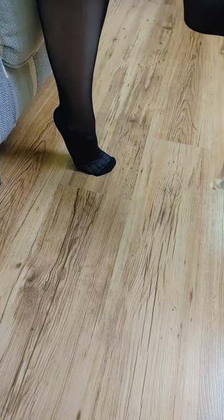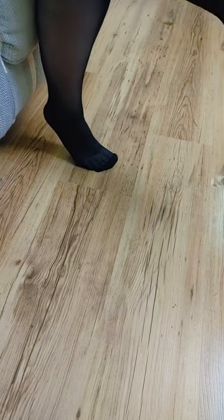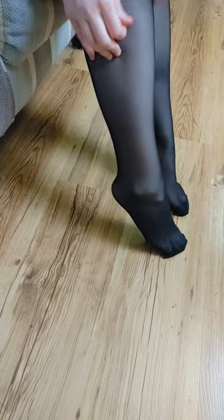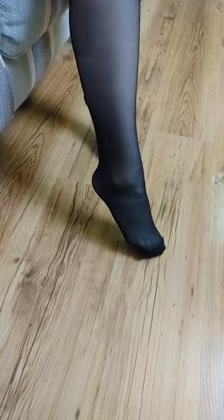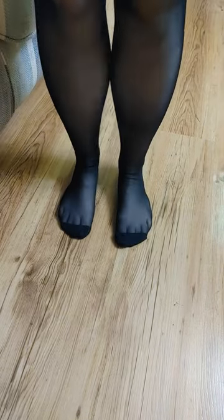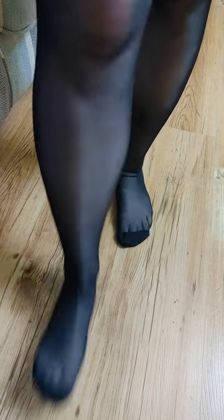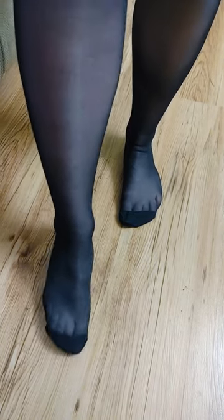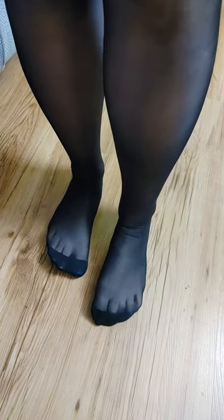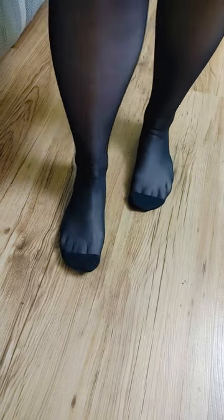Easy to put on. As you can see right here, they have reinforced toes, which is very rare — you don't see that on every pair. So that's a good thing they have going for them. Nice and comfy.